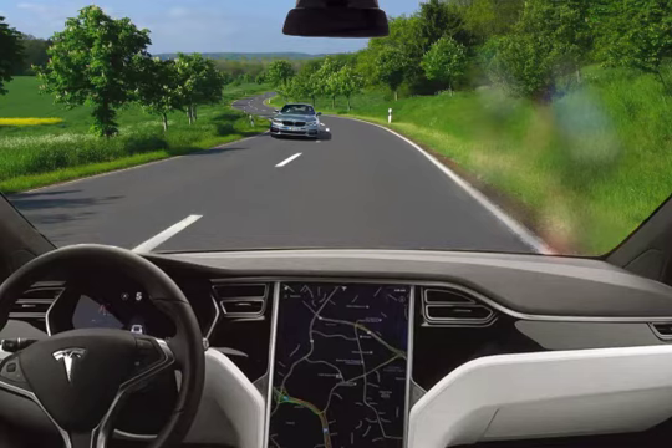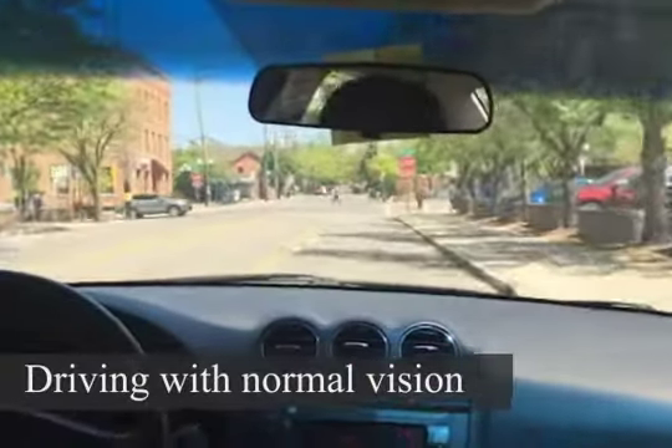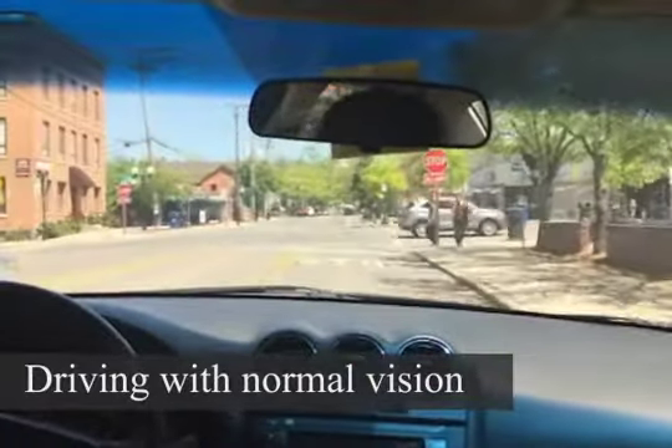Your side vision is affected first. Your central vision, the vision you use to drive and read, is only affected when the disease is extremely severe.